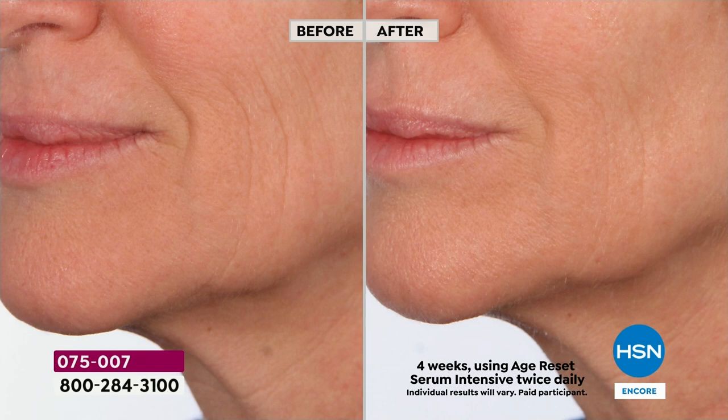Look at the before — on her cheek by the mouth, I can see one, two, three, four, five deep wrinkles. This specifically targets that issue: deep, deep wrinkles. Look at the after. And these clinicals are not allowed to use anything else.